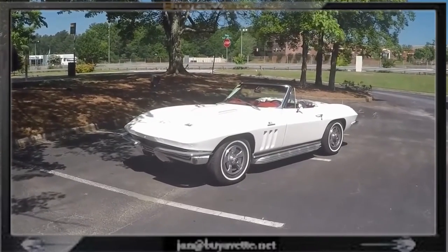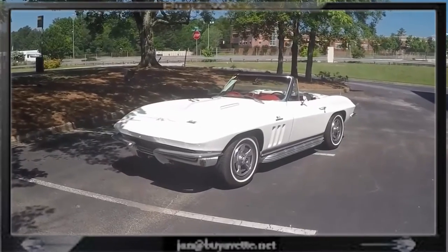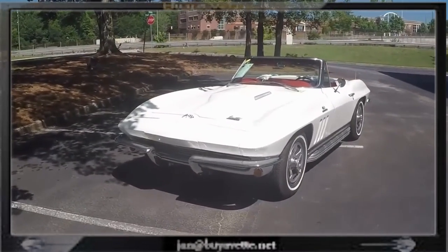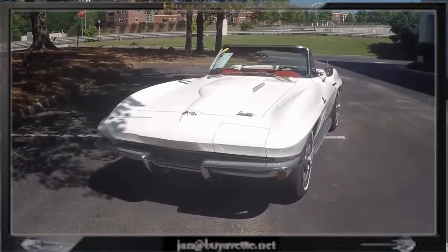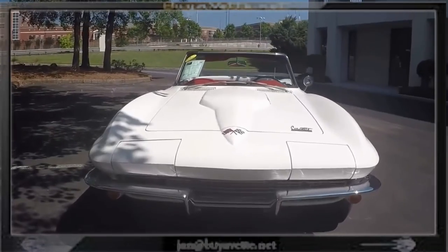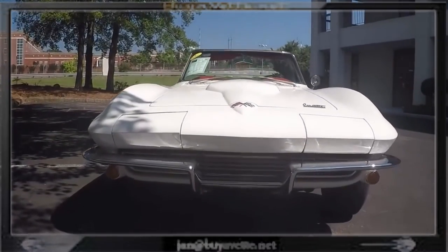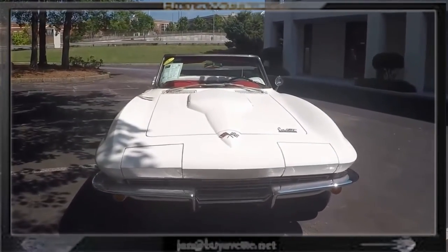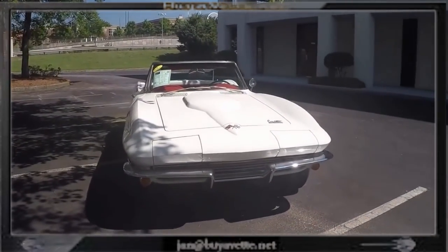This car's paint is really deep and shiny. The interior's in good shape, so are the side pipes — I'll leave the sound running so you can hear this wonderful deep throat sounding Corvette.